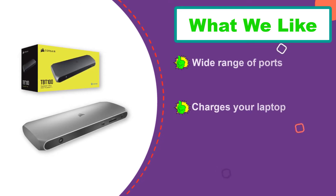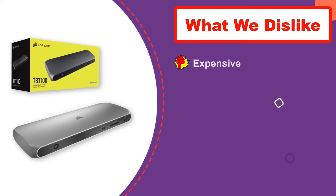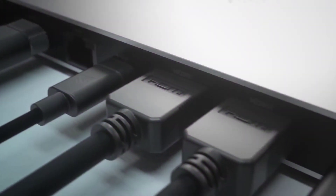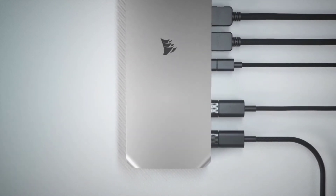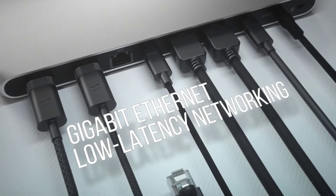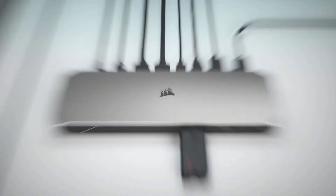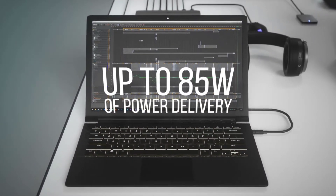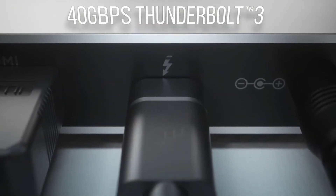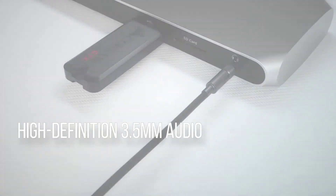There is no Thunderbolt 3 downstream port, but you get two USB-C ports with fast 10 gigabits per second speeds and up to 15W of charging power. On board you'll also find standard USB ports, LAN, UHS-II SD card reader, and an audio jack. The dock delivers 85W for charging the host laptop, making it ideal for demanding 15-inch laptops. The premium design and slim profile make it an excellent choice for office and professional environments.